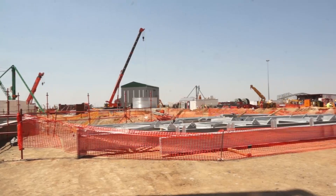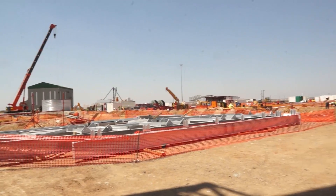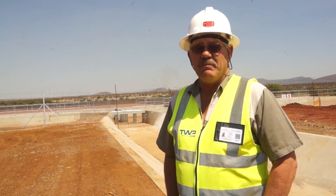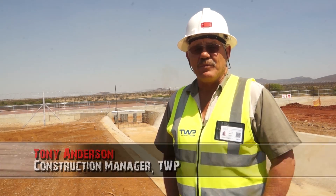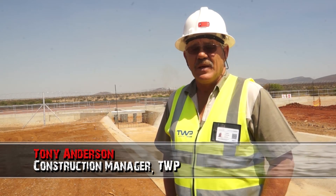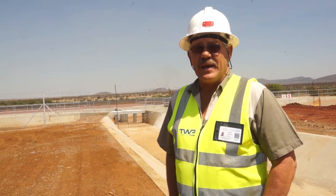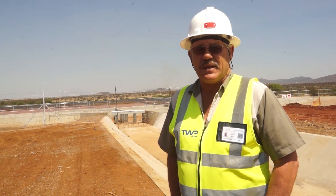The Bokabung mine is a 235,000 tonne per month mine, mining platinum from two reefs. The upper reef is a Merensky reef and the lower reef is a UG2 reef, and they are separated by between 40 to 60 metres.